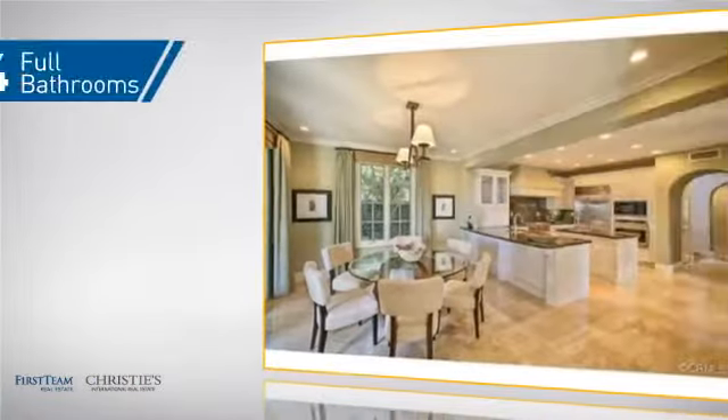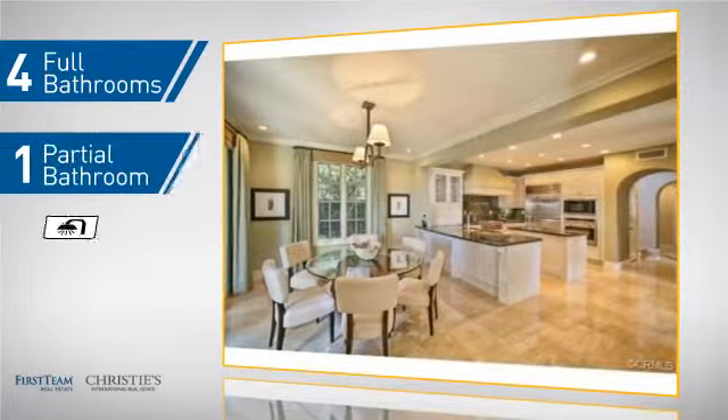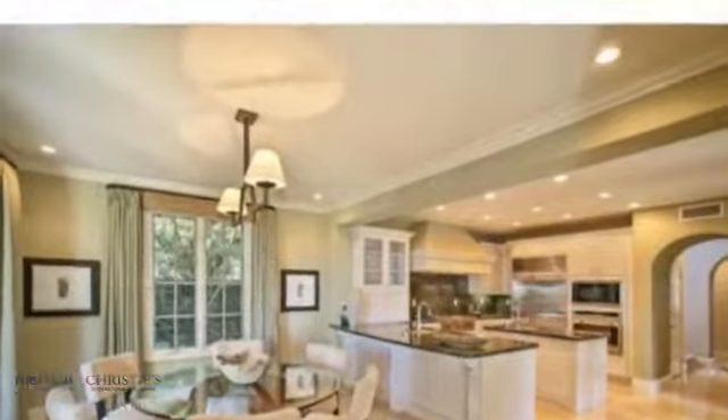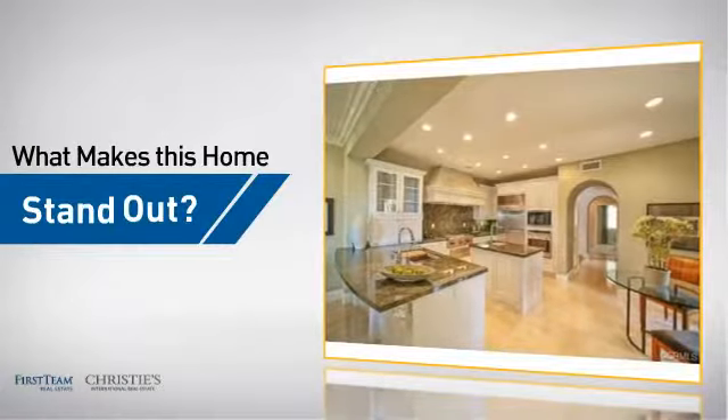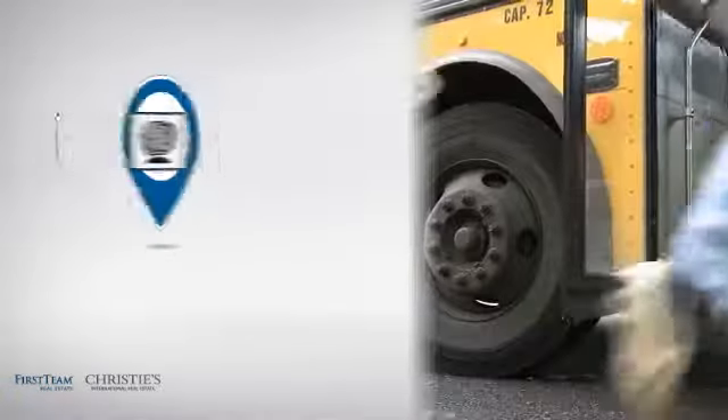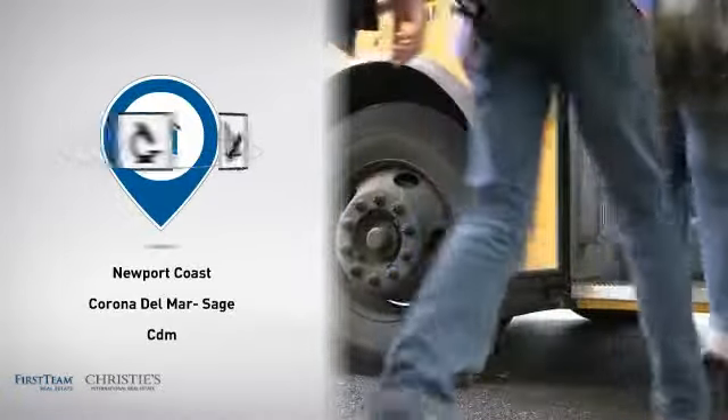As well as 4 full bathrooms and 1 partial bathroom. But let's talk about what really makes this home stand out — parents will be happy to know that it's located near several schools.